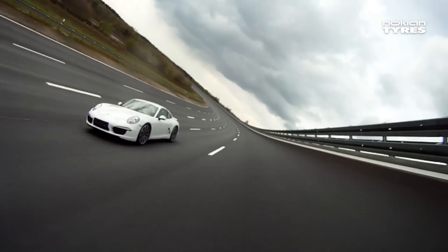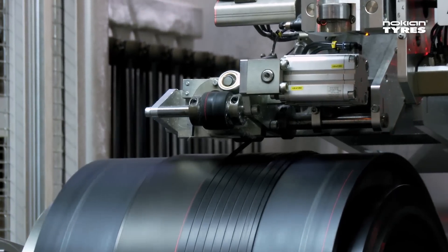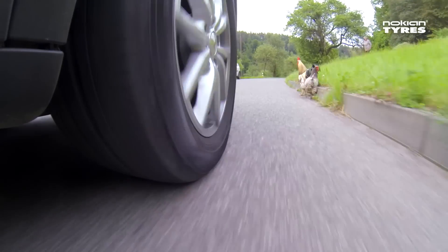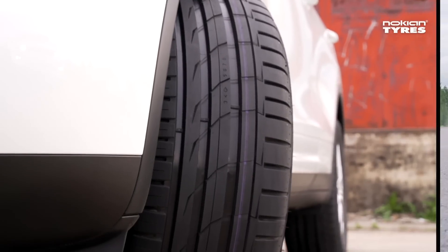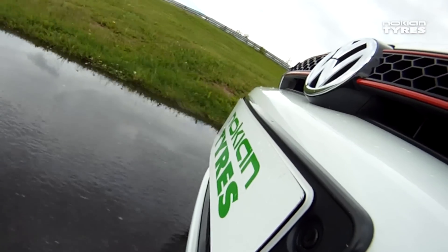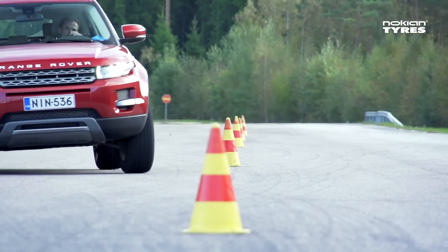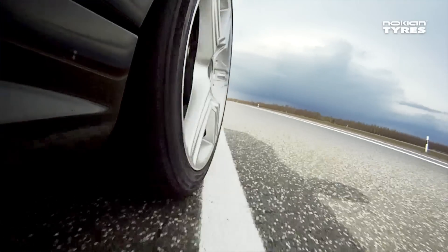Innovative and efficient testing, product development and production all result in test-winning tyres that are reliable under any conditions. Close cooperation with leading car manufacturers ensures that the products utilise new technology in an optimal manner.